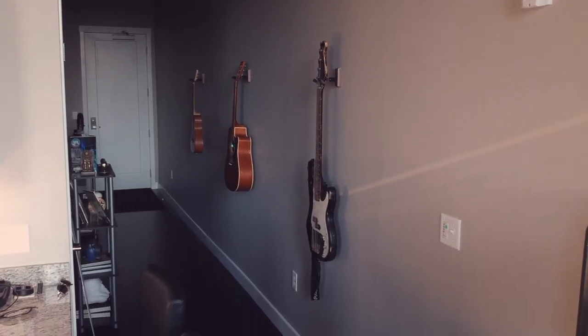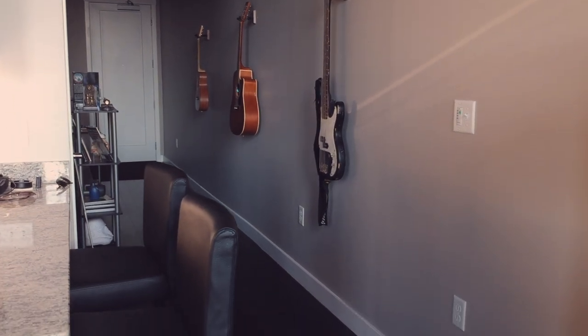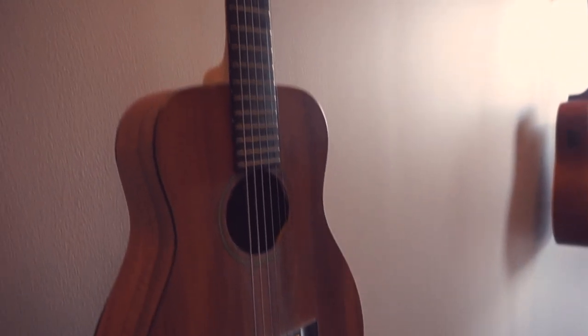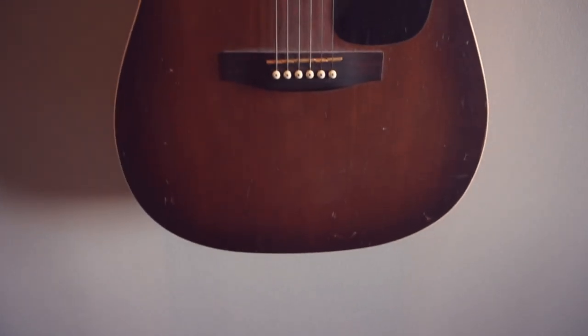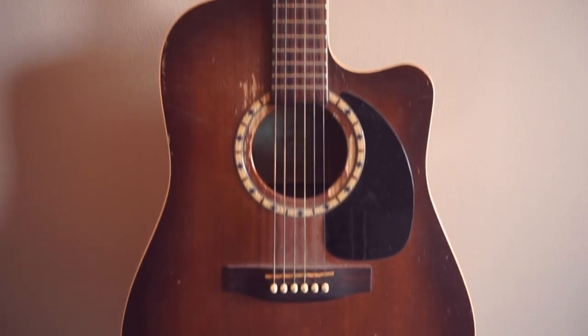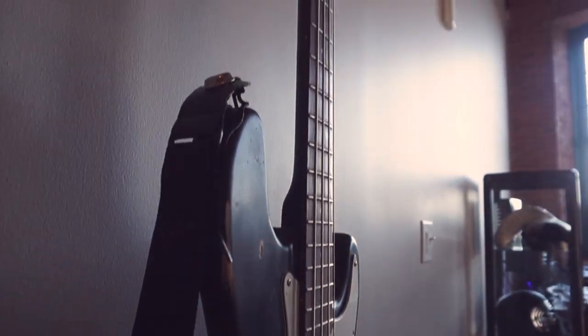So you enter the loft from a pretty long hallway, and in that hallway I filled it with a couple things so you can really get to know who I am on your way in. The first thing you'll notice is my three guitars — I've got a little Martin and an Art and Lutherie acoustic that I've had since I was in high school, and also a bass. It's a really cheap bass I bought on eBay, but it sounds great.